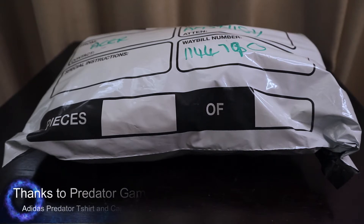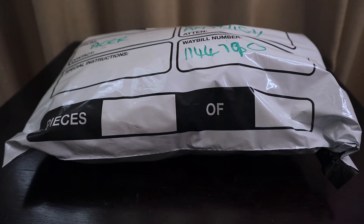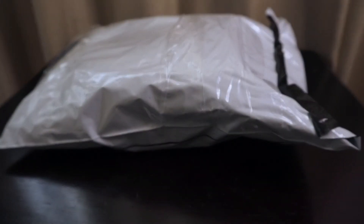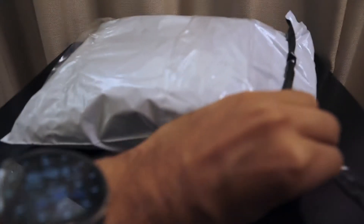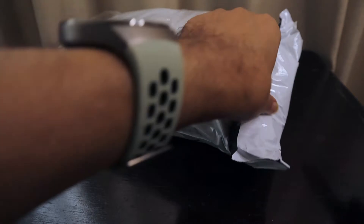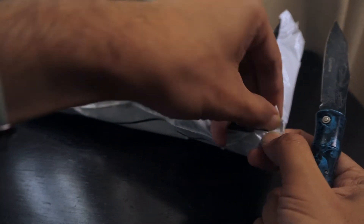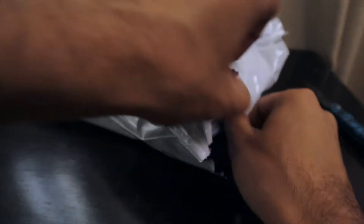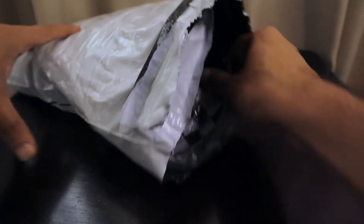Hello friends, we are yet again live with another unboxing — a mystery package which we have received from Acer. This was one of the gifts that I won during the Rage Expo in November. It has been pending since that time, so finally I have got it today. We have our unboxing knife ready — I know what it's going to be, but for your sake let's see what it is.